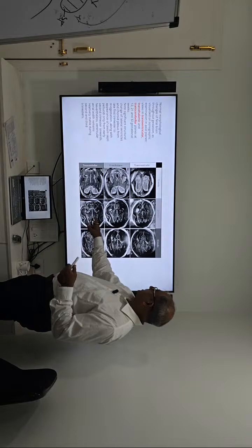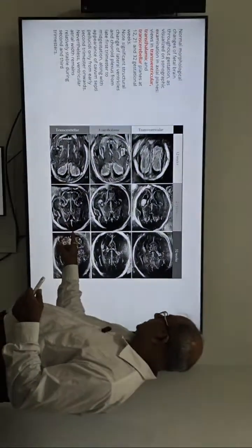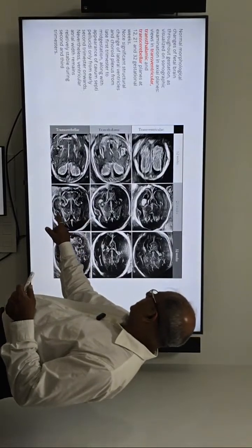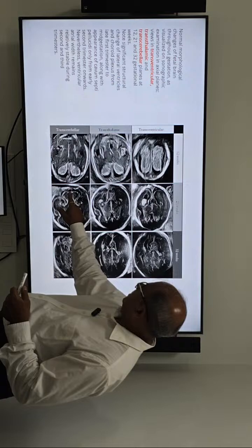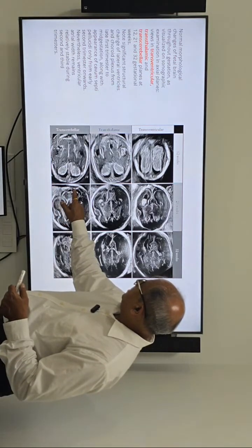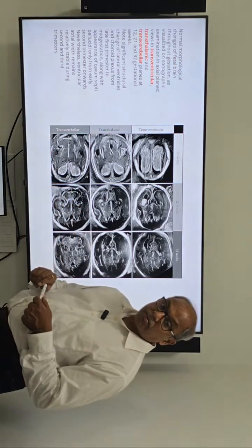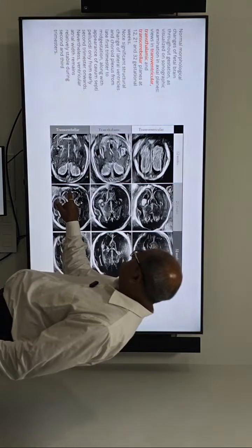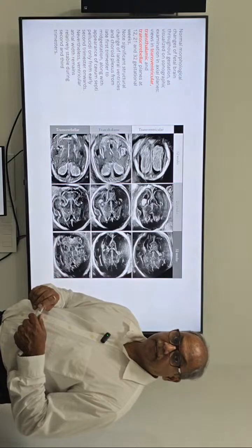When we do the 21-week scan — the mid-trimester scan — you can see again the lateral sulcus, the two cerebellar hemispheres, and the vermis. You can also see two membranes interrupting the cisterna magna, which is normal. This box is Blake's pouch, which is normal — it breaks down and makes the foramen of Magendie.